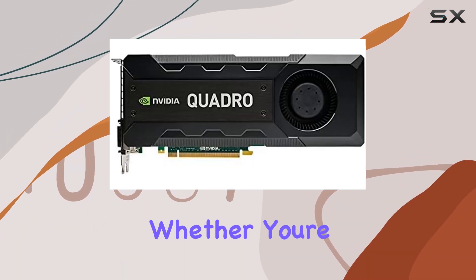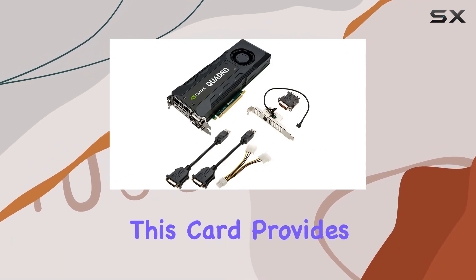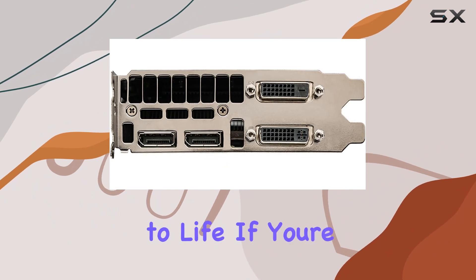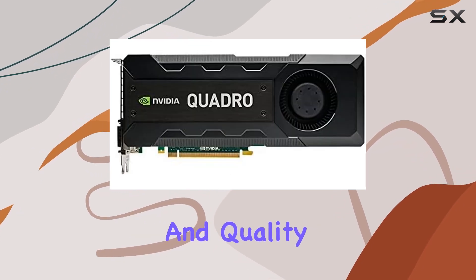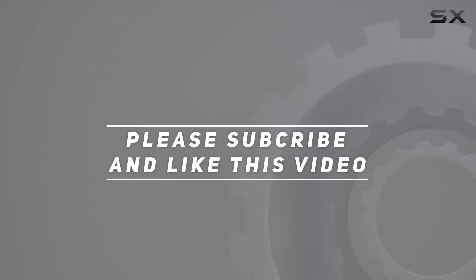Overall, the PNY NVIDIA Quadro K5200 is a top-notch graphics card for professionals who demand nothing but the best. Whether you're a graphic designer, engineer, or content creator, this card provides the performance and reliability you need. If you're serious about your craft, the Quadro K5200 is a worthy investment that will pay dividends in productivity and quality. Check out the video description for an updated price, and thank you for watching.